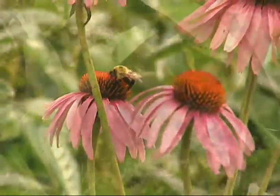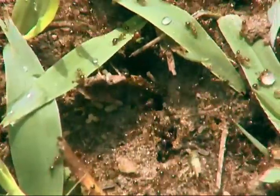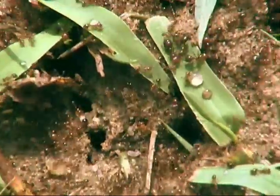Regardless of the method used, the objective is to kill not only the workers but also the queen, because she is the only ant in the colony that is capable of laying eggs.